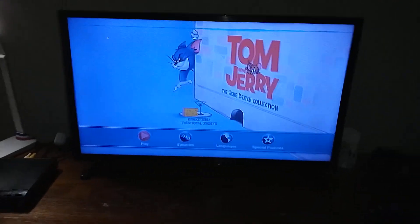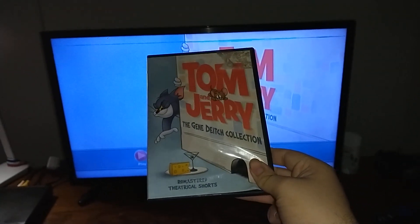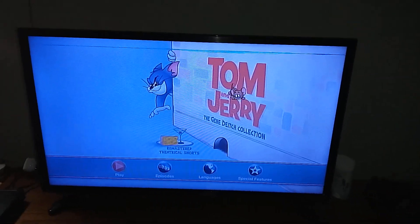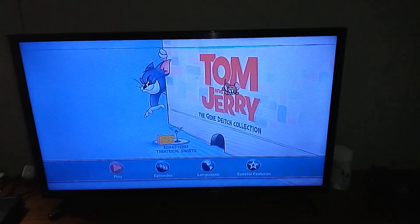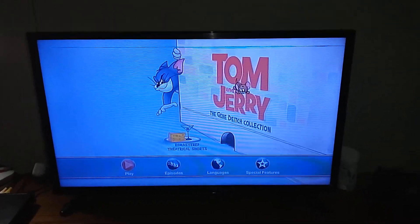Alright everyone, that's it for my DVD menu walkthrough to the 2015 DVD of Tom and Jerry: The Gene Dyche Collection. Don't forget to subscribe and hit the bell so you don't miss a new video, and be sure to request what DVD menu walkthrough to do next. Thank you for watching and I'll see you guys next time.